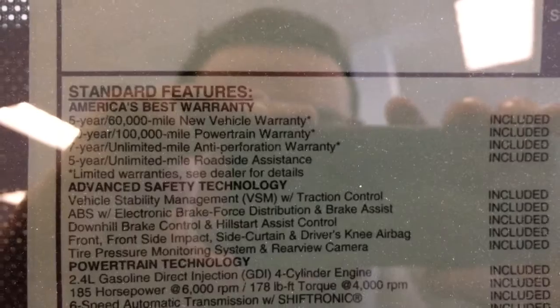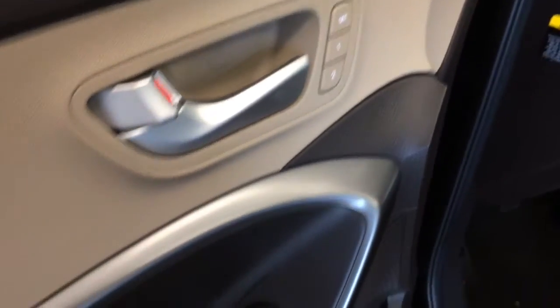You get Hyundai's ten-year, 100,000-mile powertrain warranty along with the five-year, 60,000-mile new vehicle warranty, and five years of unlimited miles of roadside assistance. Now take a look inside the cabin — you have memory seats.